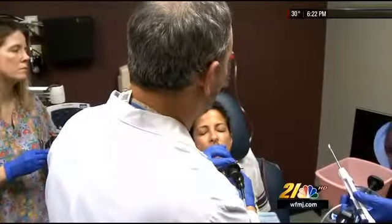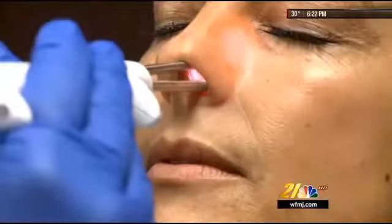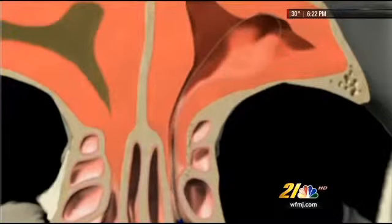They're numb, so they don't necessarily feel the surgery, but the patient is sitting in a chair, comfortable. With a special catheter, doctors navigate a patient's inflamed sinus cavity, slowly inflating the cavity with a balloon, which widens the tissues and causes micro-fractures to the bone in the passageway.